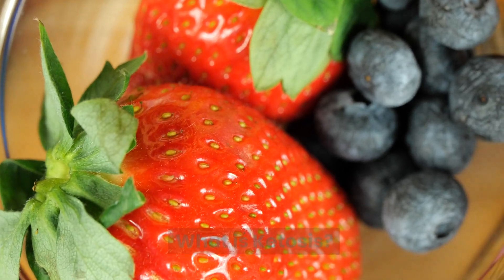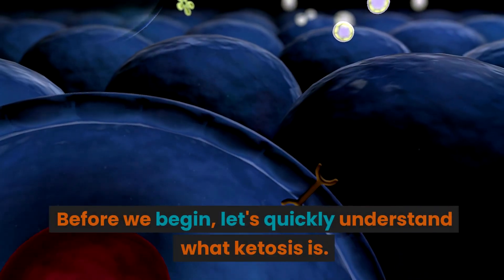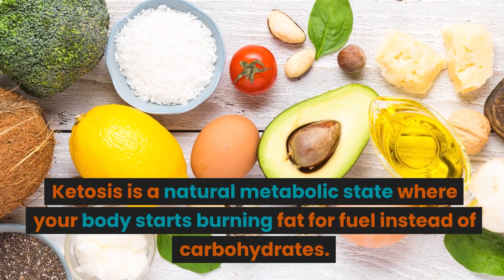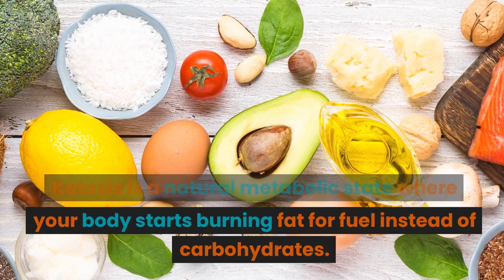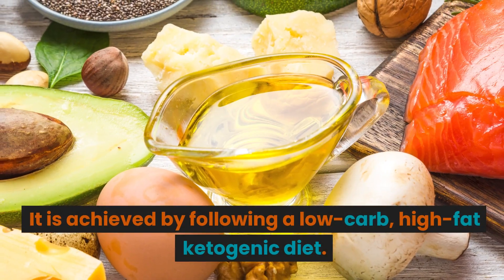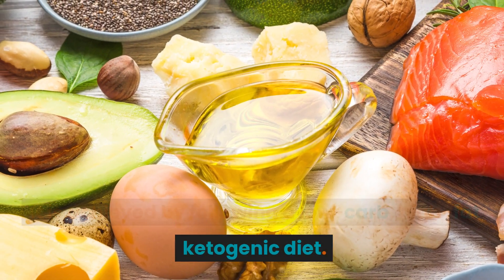What is Ketosis? Before we begin, let's quickly understand what ketosis is. Ketosis is a natural metabolic state where your body starts burning fat for fuel instead of carbohydrates. It is achieved by following a low-carb, high-fat ketogenic diet.